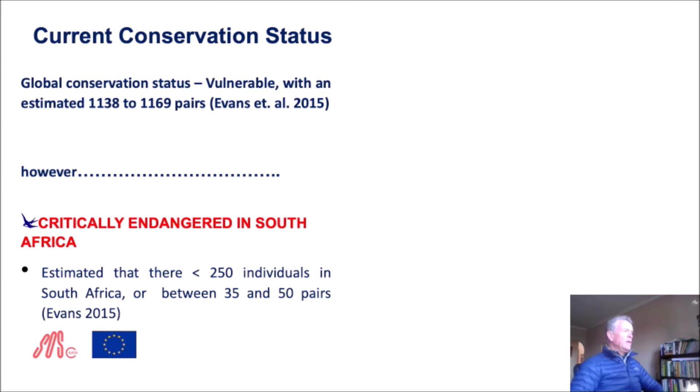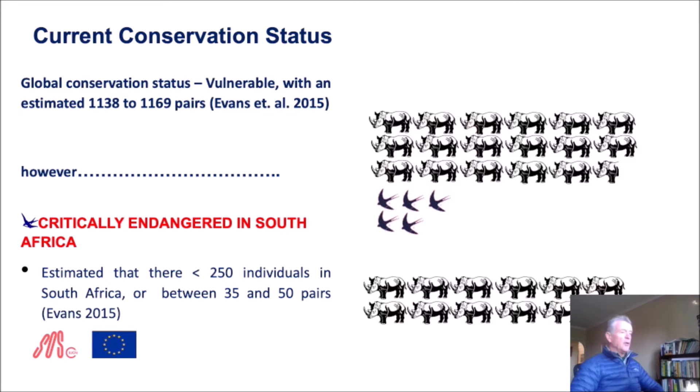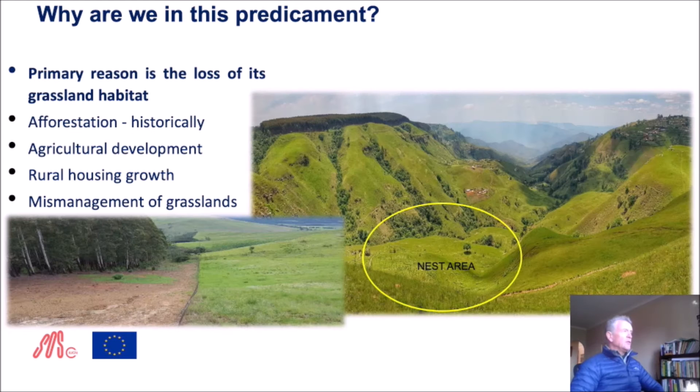Their current conservation status: globally they are vulnerable with an estimated 1,170 pairs. To put this in perspective, if each rhino represents a thousand rhinos we estimate exist in the world, that's roughly how many blue swallows exist globally. In South Africa they are critically endangered — less than 250 individuals, or between 35 and 50 pairs, probably closer to 40 pairs. Compared to the rhino, which everybody is rightly concerned about, we have about half a blue swallow's worth in South Africa. The primary reason for this predicament is the loss of their grassland habitat — historically through afforestation with timber plantations, agricultural development, rural housing growth, and the mismanagement of grassland.